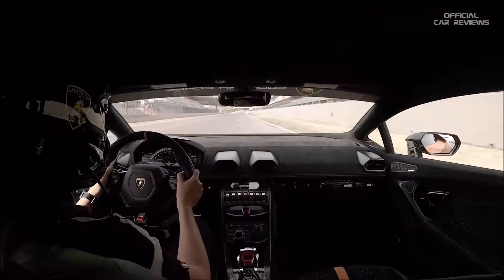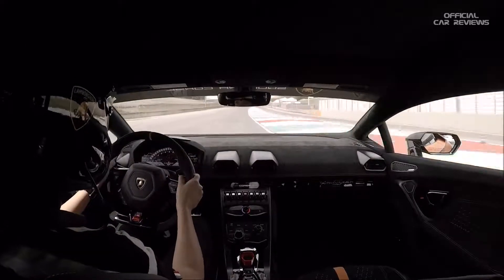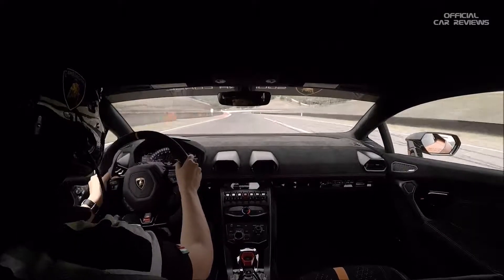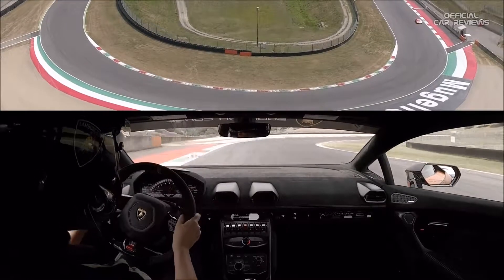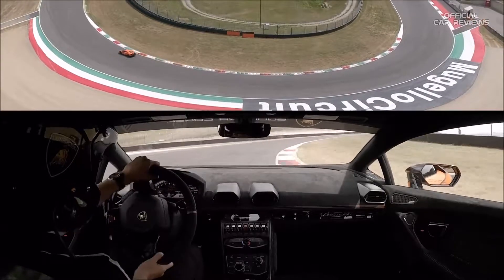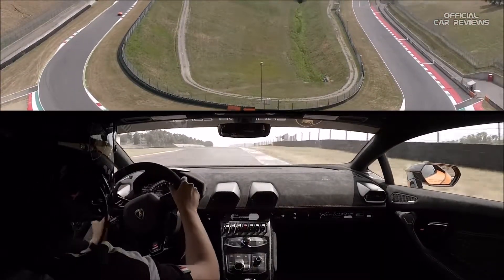We are now on the main straight of the circuit, driving the brand new Huracan Performante. We will reach a top speed of around 270 km/h and brake at 200 meters from the corner. You have to hit very hard on the brake at the beginning and then be aggressive. The ALA system will help you to stay stable, and in the corner the stiffness of this car will allow you to have a lot of top speed.